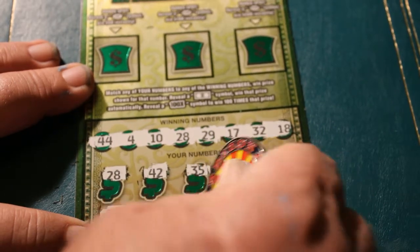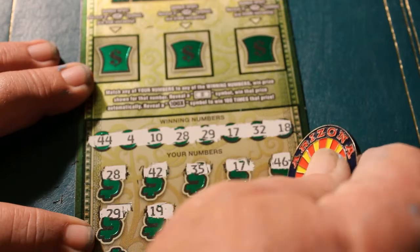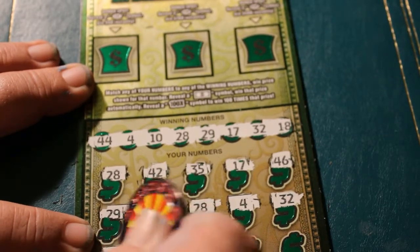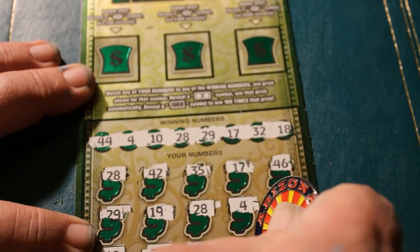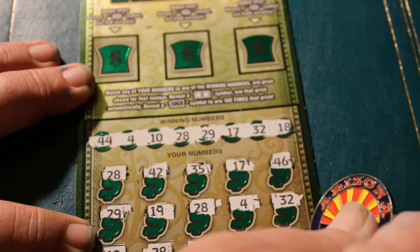19. 28 again — oh, I like that. 4 — and another one. 32 — and another one. 10 — and another one. This is looking like 100. And another one, and another one, and another one. No — 14.